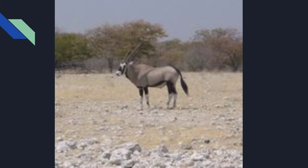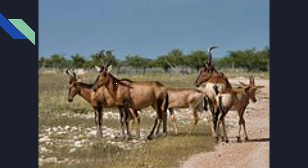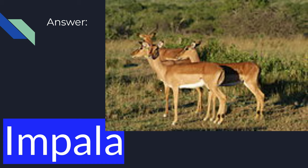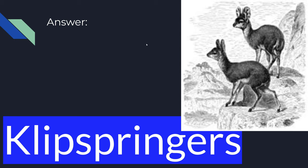What about this one? I know it's really hard to see, but it's the Gemsbok. What about this one? I know it's really blurry, but it's the Hartebeest. What about this one? Looks like a deer, and it's the Impala. What about these funny-looking goat ones? They have the ears of a rabbit, and it's a Klipspringer.